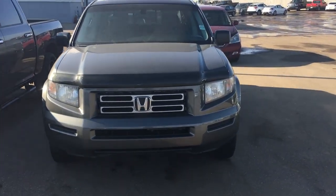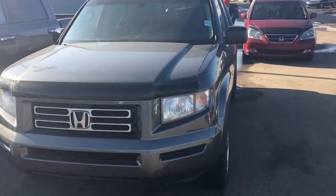So this is the 2008 Ridgeline. You can see it looks pretty good condition still.